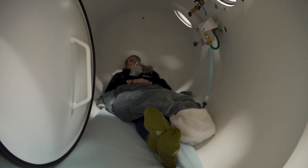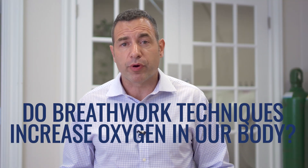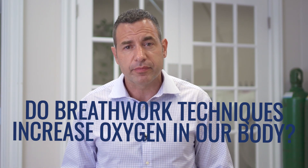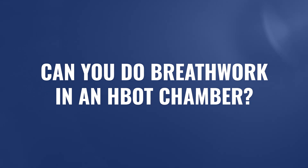Hyperbaric oxygen therapy is all about laying down, breathing, relaxing, and bringing oxygen into our bodies. We know that increasing oxygen levels improves cellular function, but do we need a hyperbaric chamber for that? What if improved breathwork techniques at the surface could bring more oxygen? Can we do breathwork sessions inside the chamber, combining both? That is the topic for today's video.